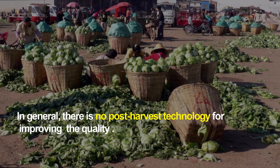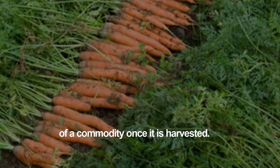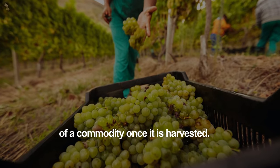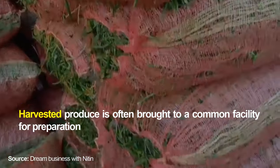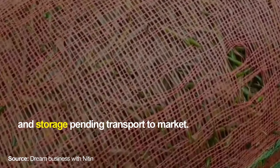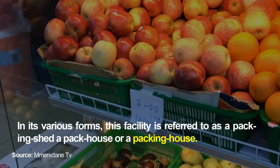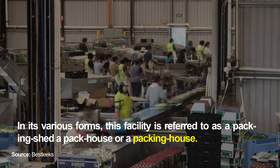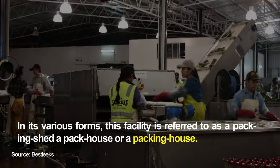In general, there is no post-harvest technology for improving the quality of a commodity once it is harvested. Harvested produce is often brought to a common facility for preparation and storage pending transport to market. This facility is referred to as a packing shed, a pack house, or a packing house.